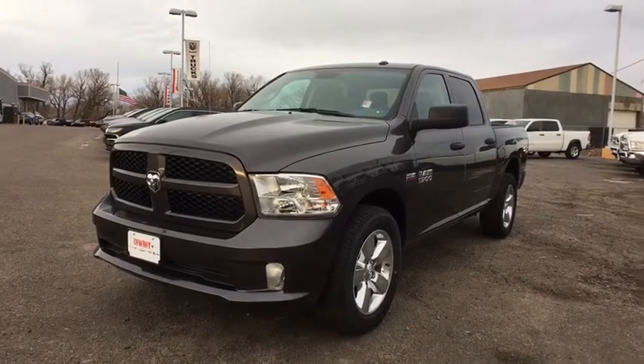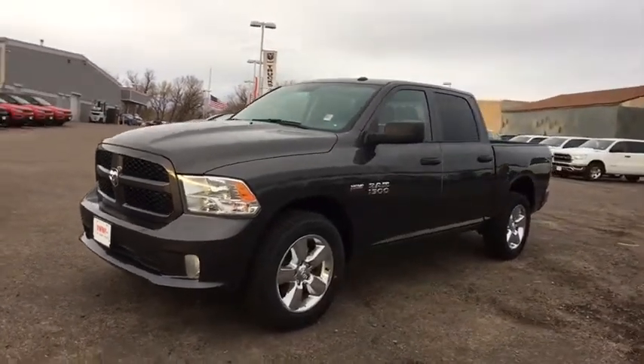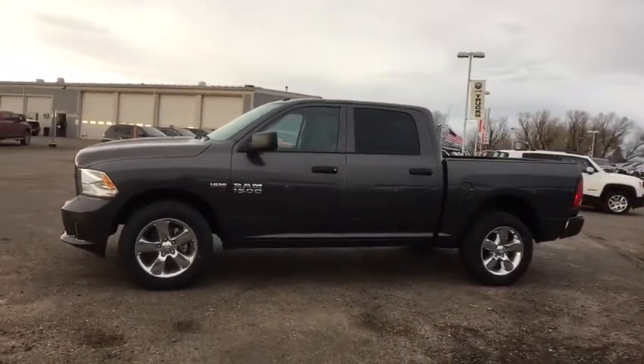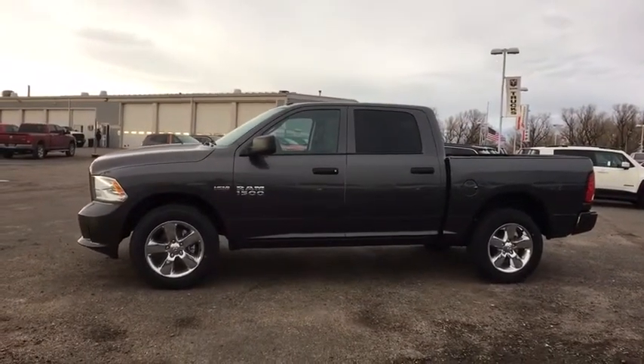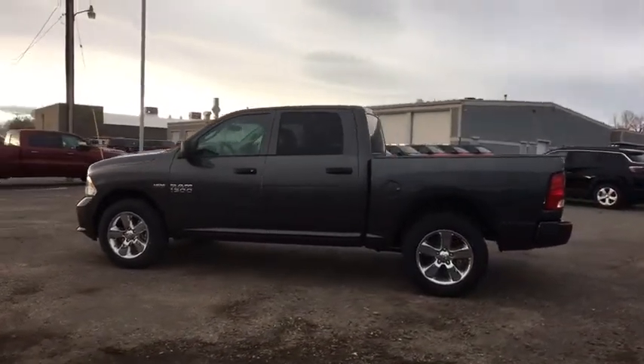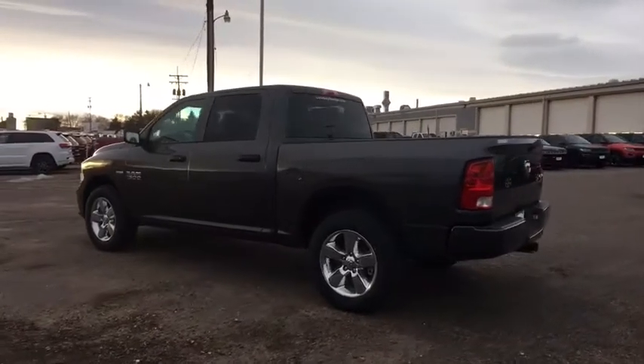The 2018 Ram 1500 went against the Chevrolet Silverado, Ford F-150, and Toyota Tundra, which are all excellent trucks in their own right. The Ram took home the prize for its well-rounded strengths. Here are some of this vehicle's great options.